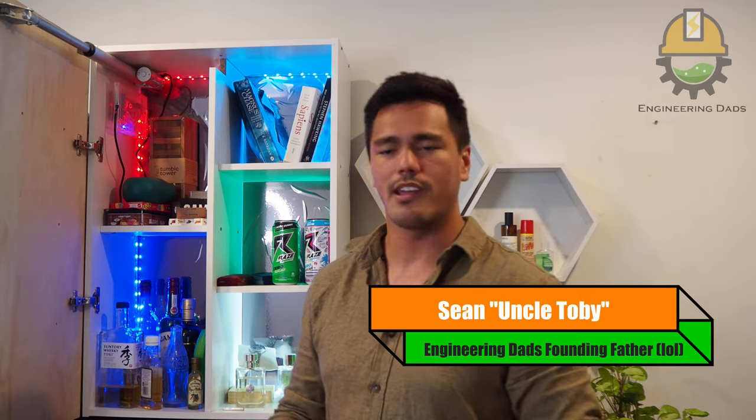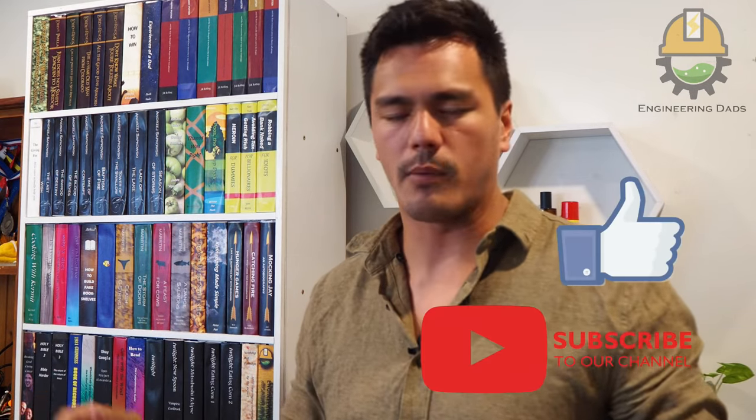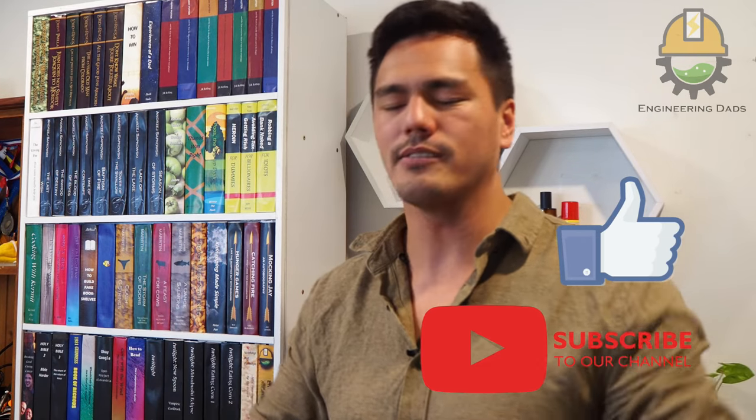My name is Sean, also known as Uncle Toby, and I'm going to explain how I got to this stage, what I learned, and how to build it yourself. Before I get into it though, first of all: like, subscribe, all that jazz — try and get us off the ground.